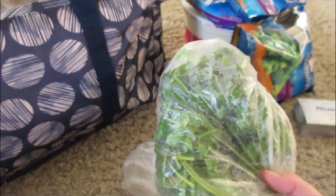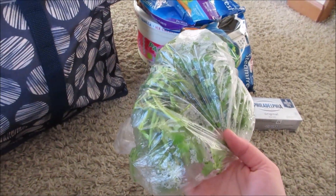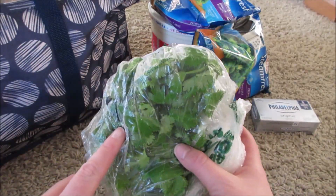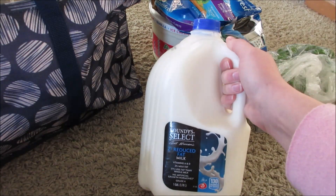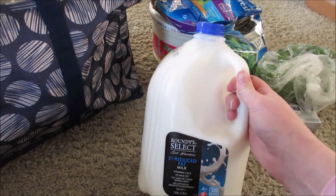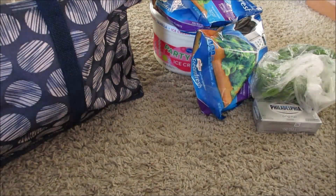I picked up some cilantro — I think it was around 79 cents — and I had a 40-cent-off personal coupon for it. I love cilantro. I also got two gallons of milk at $1.79 each. I went to visit my mom and milk was twice the price where she lives — maybe it's a Wisconsin thing, but $1.79 is a great price.